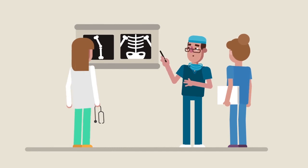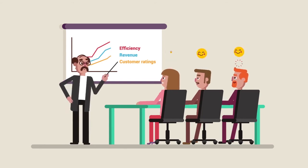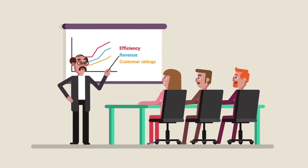For staff, this eliminates distractions and creates a culture of collaboration. And administrators are able to increase efficiency, reduce risk and improve patient and staff satisfaction, leading to increased revenue.